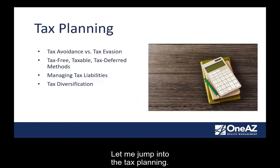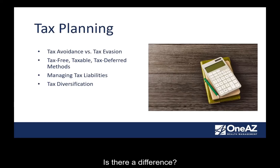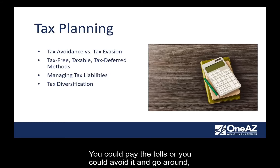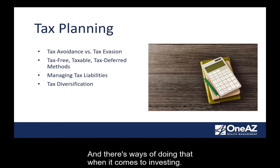Let me jump into tax planning. Can anyone tell me the difference between tax evasion and tax avoidance? Tax avoidance is legal. Tax evasion is illegal — that'll get you handcuffs. So you don't want to evade taxes; you want to avoid taxes when you can. The best way I like to illustrate tax avoidance is like a toll road. You could decide to take the toll road and pay the tolls, or you could avoid it and go around — take a different pathway so that you could avoid the taxation. You could and you should if you can, and there are ways of doing that when it comes to investing.